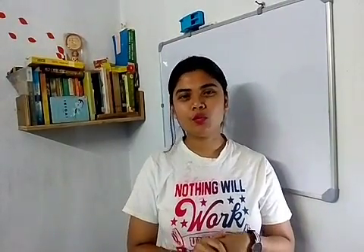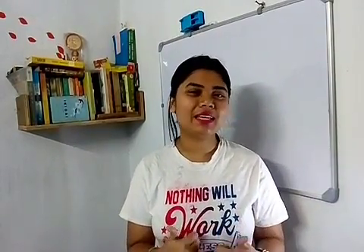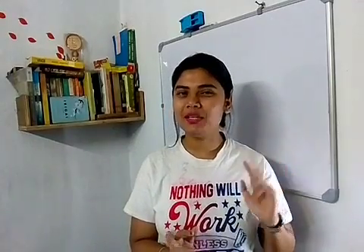Thank you for watching. For more videos please follow me and keep liking my videos. Bye bye, thank you.